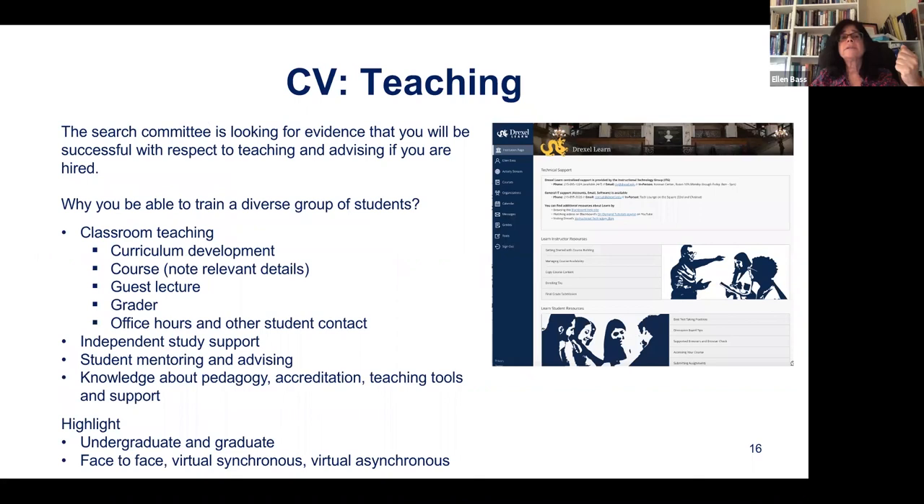Most people don't have a lot of teaching experience. We're looking for evidence that you're going to be able to teach and advise a diverse group of students. Think really broadly about your teaching — maybe you mentored a student group for the Society of Women Engineers, or mentored an undergraduate in the lab. Maybe you were a grader, had office hours, gave a guest lecture, or were a TA. No indicator is too small — try to include those, and all of this can be on your CV.